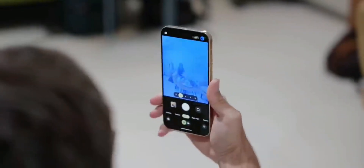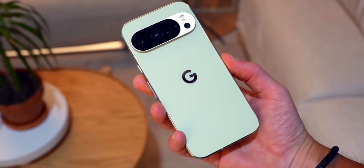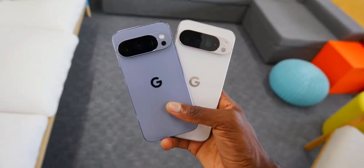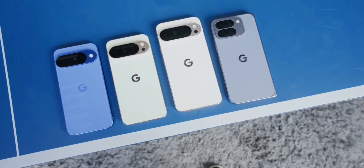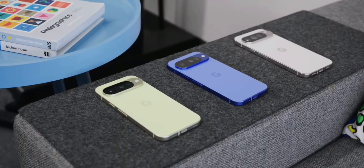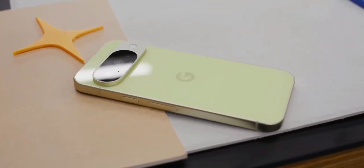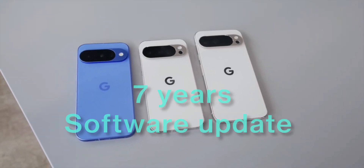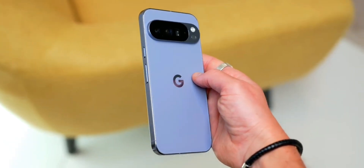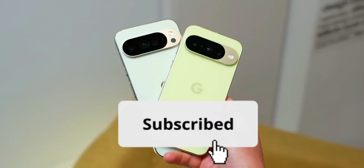So is this the most boring Pixel ever? Visually, maybe — but strategically it might be the smartest thing Google has ever done. They've fixed the fundamental issues that plagued Pixel phones for years: the Tensor G5 actually works efficiently, the cameras despite spec downgrades deliver excellent results, and the AI features are genuinely useful — not just marketing gimmicks. At $799 for the base model, $999 for the Pro, and $1,899 for the Pro Fold, these are priced aggressively against the competition — especially factoring in seven years of updates. The Pixel 10 isn't trying to be the best phone in 2025; it's trying to be the foundation for the next decade of smartphones, and that might be exactly what the industry needs.